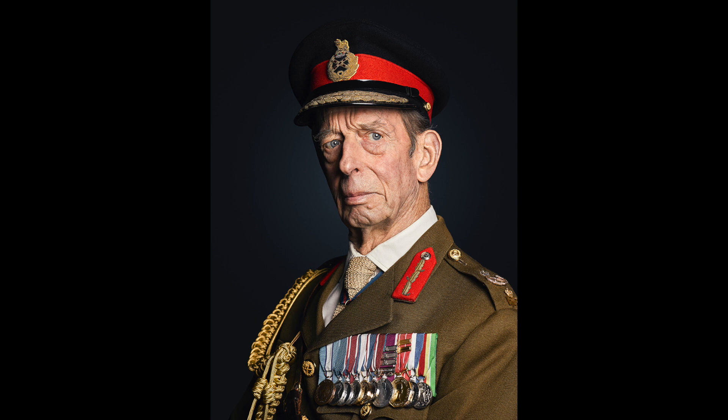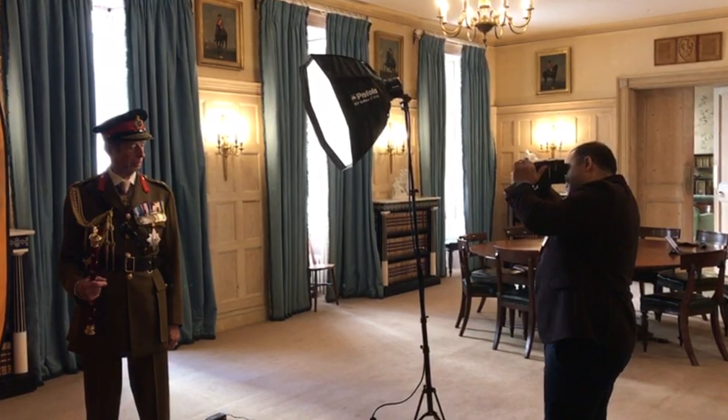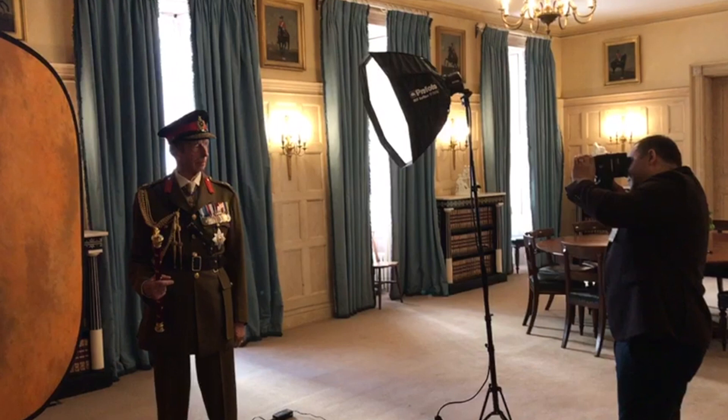For the backdrop, I opted for collapsible backdrops, using a black collapsible and also a burnt orange last-light collapsible backdrop, which unfortunately is no longer in stock — it's been discontinued, but it's one of my favorite backdrops that you may be able to find on eBay. For lighting, I wanted to keep it simple, just using one octa softbox positioned at a 45-degree angle from the Duke's nose, around about one meter away.